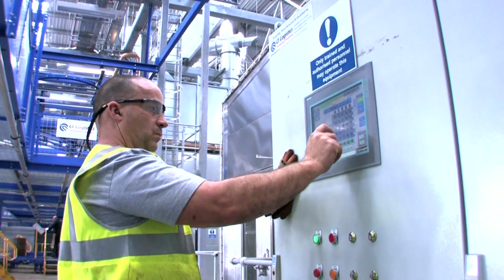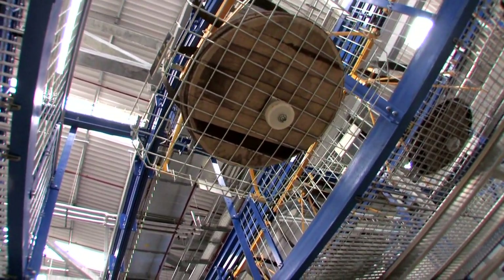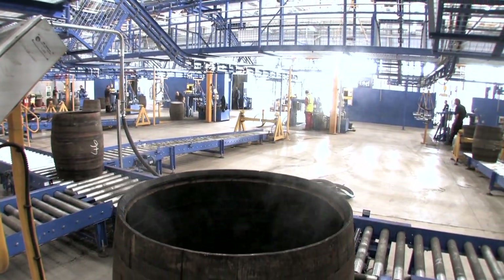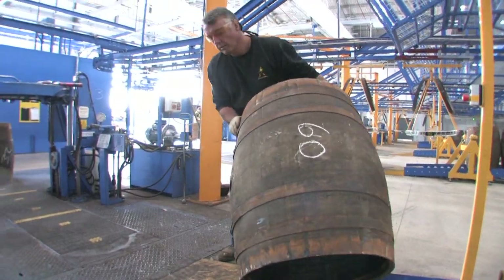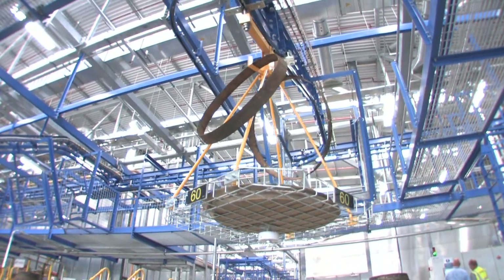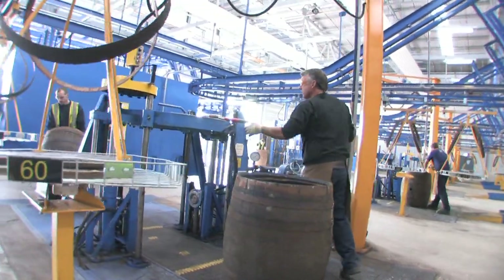The system knows exactly where that carrier is in the overhead track system at any one time. And when the cask shell is delivered from the firing process and sent to the final finishing station, at that point the carrier is dispatched to that station to arrive simultaneously with the cask shell.